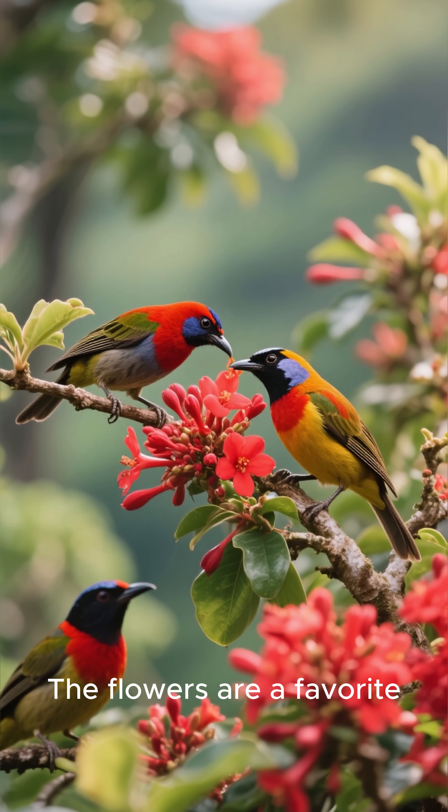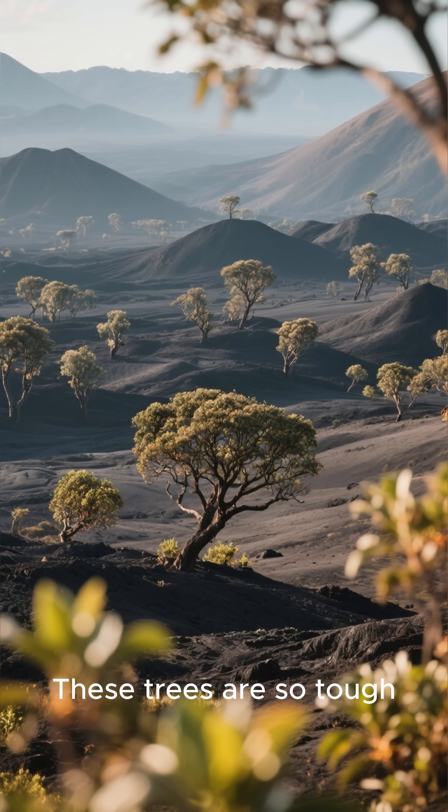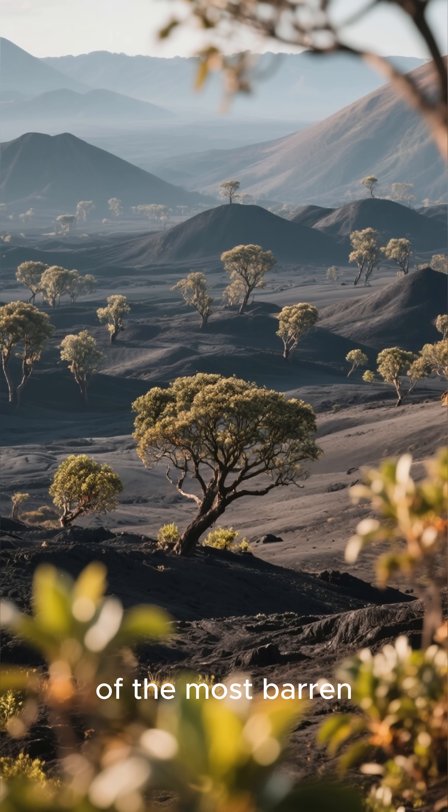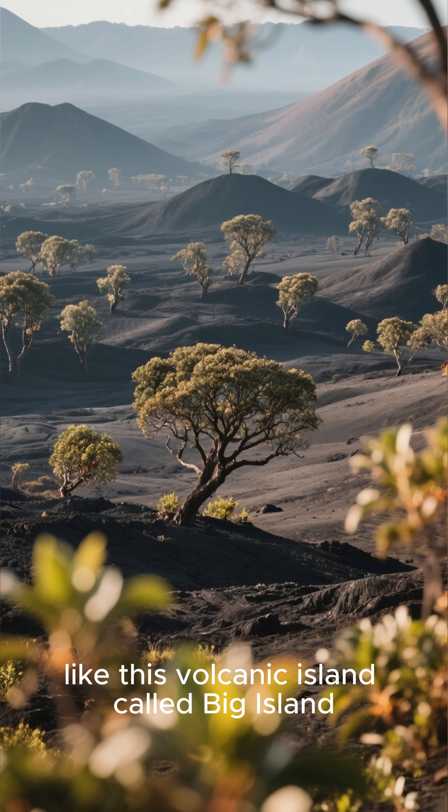The flowers are a favorite food for Hawaiian birds, and they love to feed on them. These trees are so tough that they can survive in some of the most barren environments on earth, like this volcanic island called Big Island.